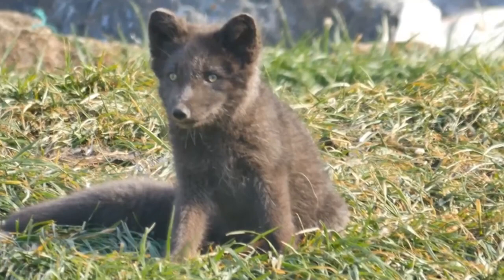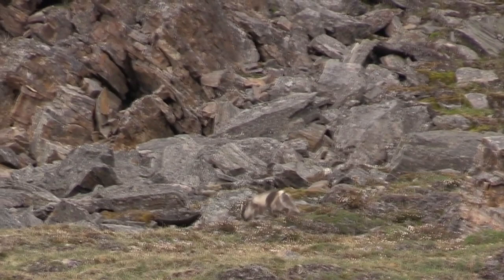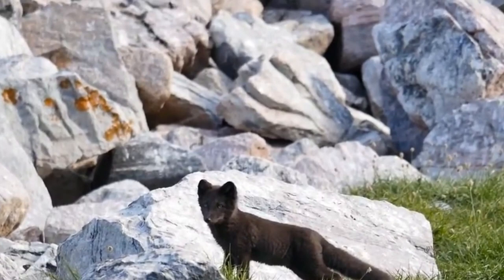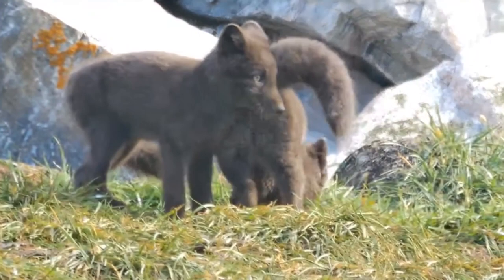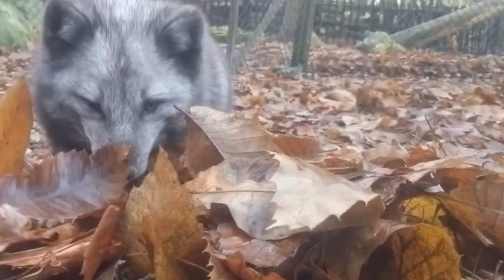Arctic foxes become reproductively mature within their first year of life, though often one of the females from the previous year's litter will remain with her parents to help her mother raise the next year's kits. These animals are considered monogamous through subsequent breeding seasons. The male remains with the female during the 52-day gestation period and brings her food after she gives birth to their young. Arctic foxes can have huge litters with over 20 babies at once, but about half this is more common. Many don't survive their first year, and even those that do may only live to reach three years of age, though some outliers have made it past a decade.